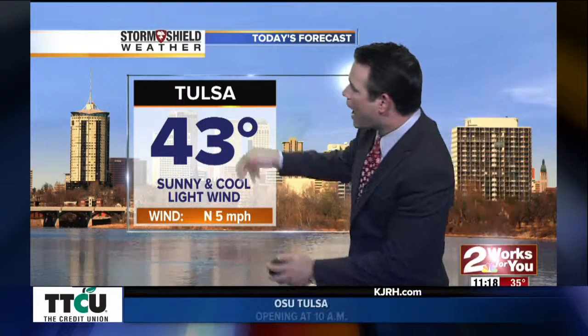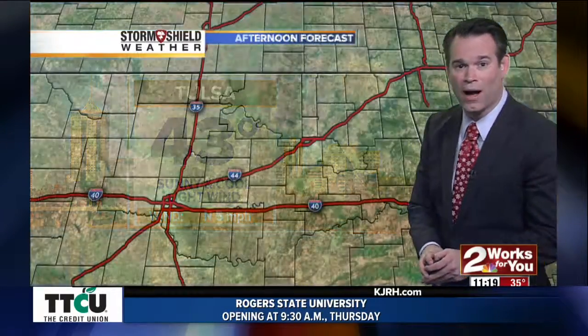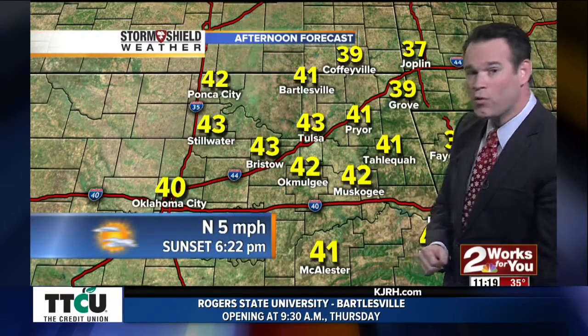For this afternoon, I've raised the forecast high since the morning newscast because we've been warming so quickly. I thought the snow would have a bigger impact on the temps, but it's not. 43 for your high today. Around the rest of Green Country, upper 30s and lower 40s: 41 Bartlesville, 41 Tahlequah, 42 Muskogee.